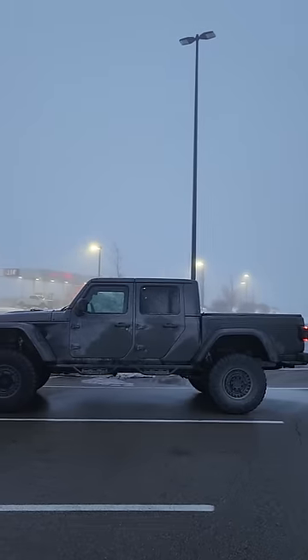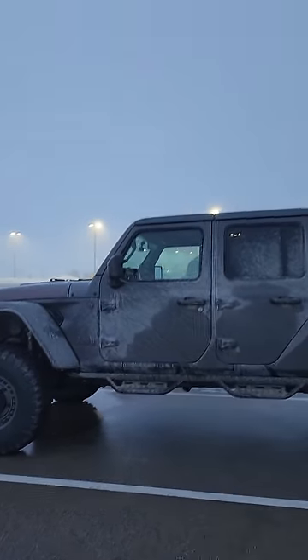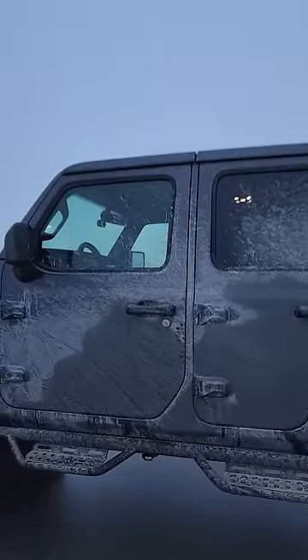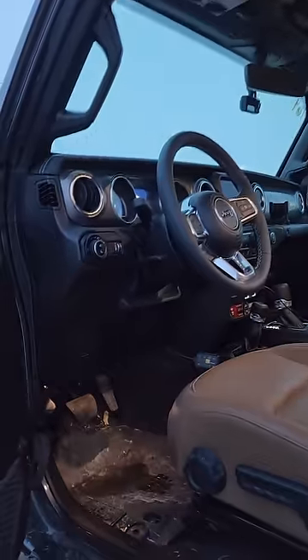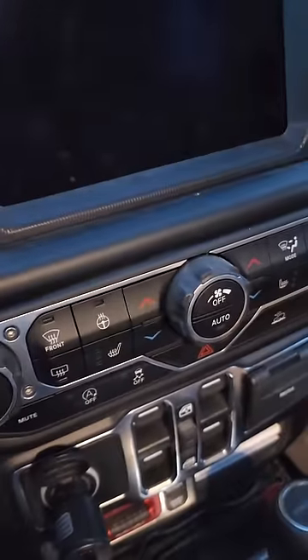Alright guys, that's it for the Walmart deals. I actually found a couple of pretty good things — picked up that canopy for myself. Thought for $22, it's a pretty good deal. Get some shade sometimes, not stuck out in the sun. Thanks for watching, make sure to give the video a like and subscribe. I'll see you guys next time. Take care.